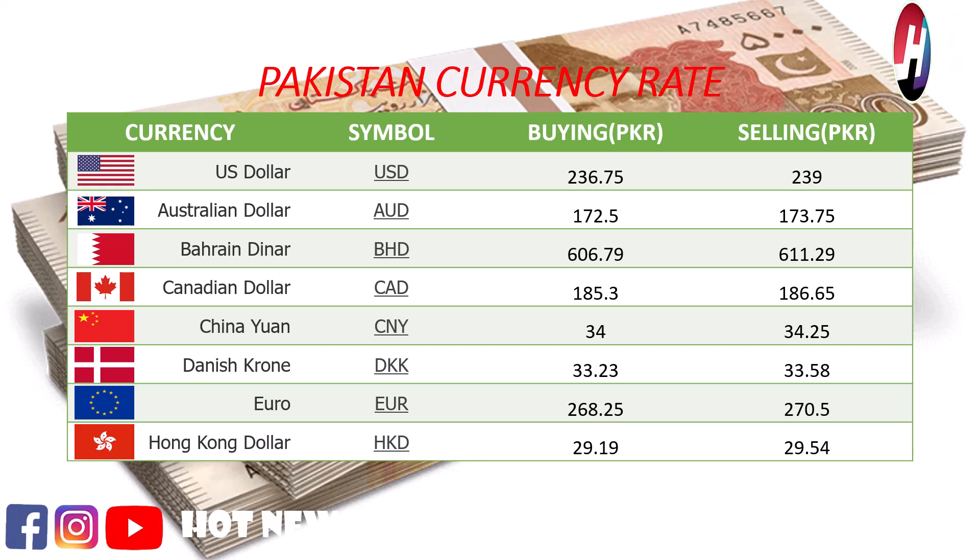Euro buying price Rs. 268.25, selling price Rs. 270.5. Hong Kong dollar buying price Rs. 29.19, selling price Rs. 29.54.